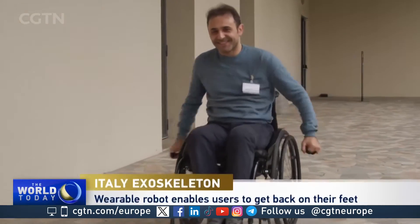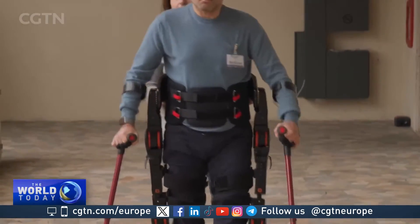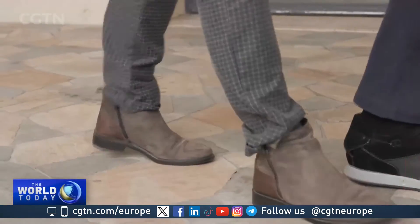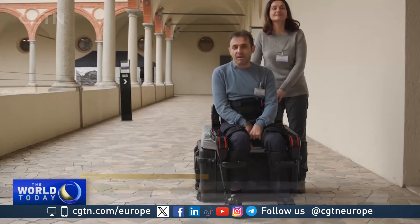Alex Santucci injured his spinal cord two years ago, losing the ability to walk. He's now back up on his feet again. The motorized exoskeleton enables him to stand up and walk with crutches. 'It has changed my life because it's given me the ability to get up, to speak at eye level with other people.'